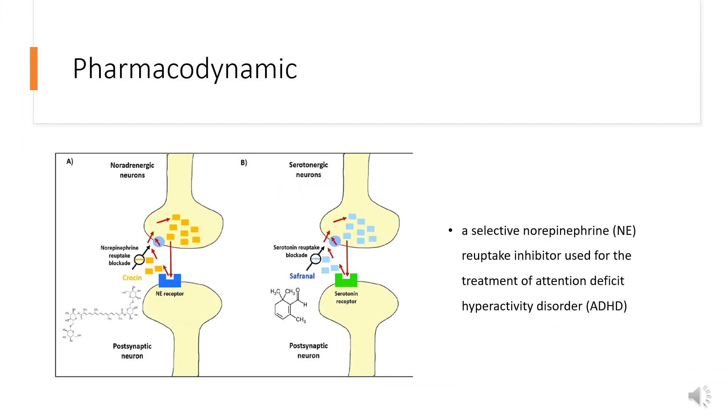Pharmacodynamics: Atomoxetine is a selective norepinephrine, NE, reuptake inhibitor used for the treatment of attention deficit hyperactivity disorder, ADHD. Atomoxetine has been shown to specifically increase norepinephrine and dopamine within the prefrontal cortex, which results in improved ADHD symptoms.